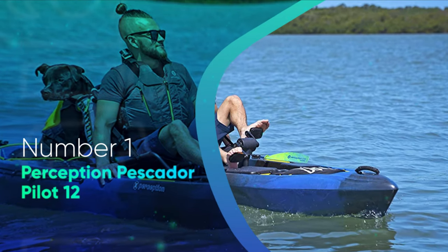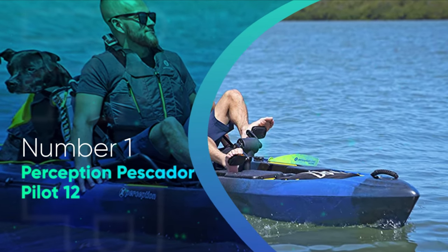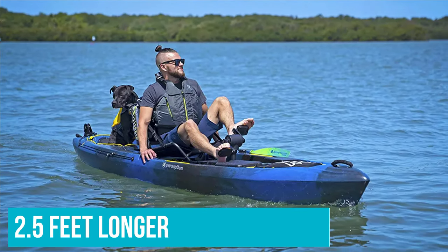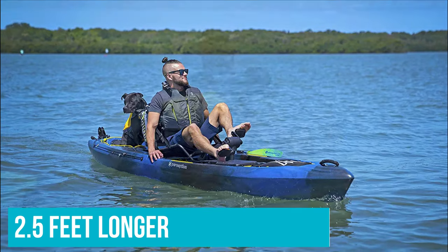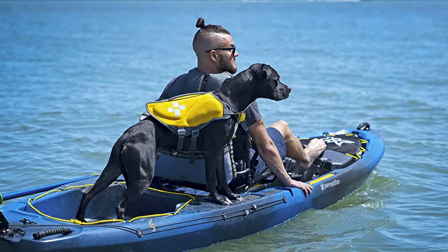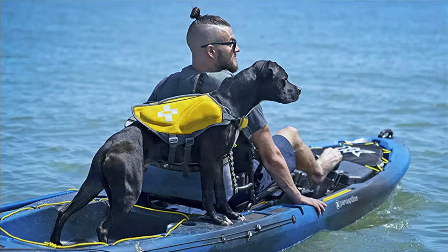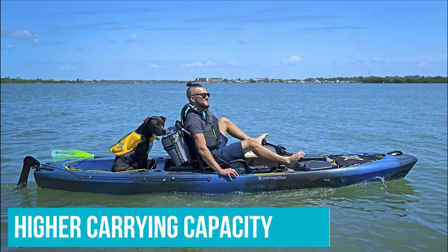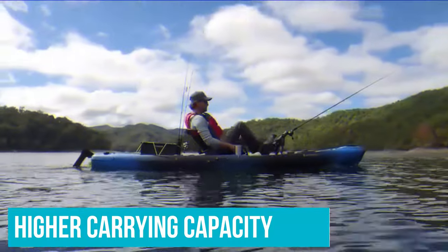Number 1: Perception Pescador Pilot 12. The Pescador Pilot 12 from Perception Kayaks offers a few slight upgrades over the design of the Crank 10. It's 2.5 feet longer and slightly narrower, which provides better tracking ability and performance over the water without sacrificing stability when you're not moving. It's also a few pounds lighter with a much higher carrying capacity, so you don't have to worry about sitting low in the water.